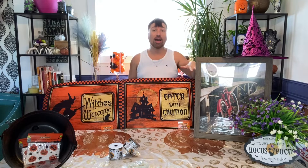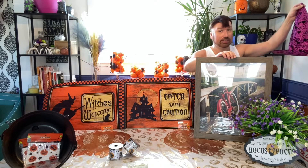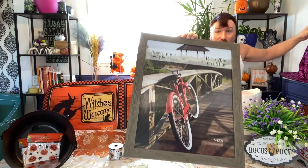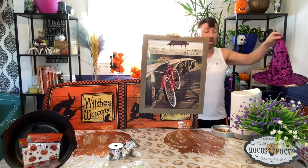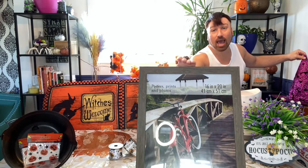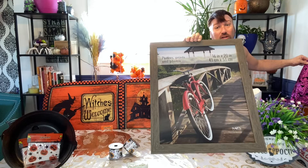Our third hot item are these brand new 16x20 woodgrain picture frames. This is 16x20 inches — these are so big. They are $5. They do have another set which is 20x20, and I'm not entirely sure — they didn't have them priced out yet, so I couldn't grab one to show you guys. But these here are $5.